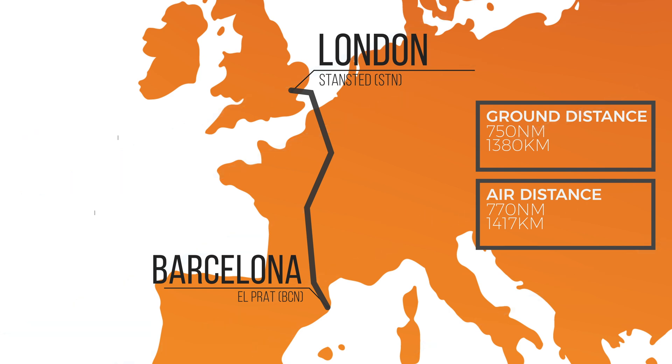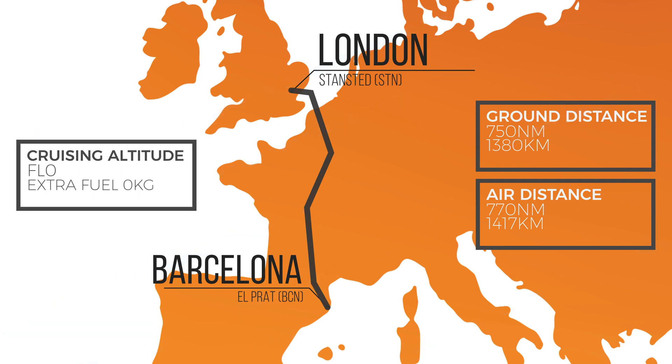Another factor is our cruising altitude. The flight plan has us planned at flight level 370, or 37,000 feet. The planned trip fuel will only be accurate if we fly at the planned cruising altitude. All in all, the trip fuel from Stansted to Barcelona amounts to 4,900 kilos.